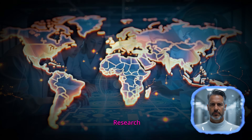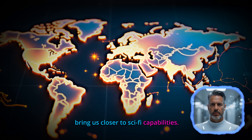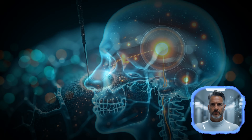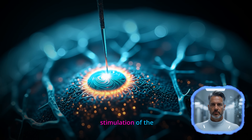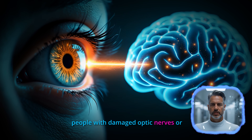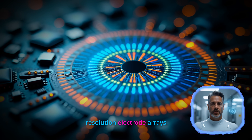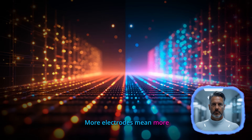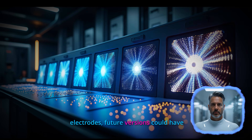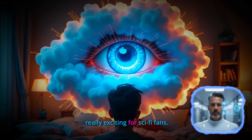But scientists aren't stopping there. Research teams worldwide are working on next-generation bionic eyes that could bring us closer to sci-fi capabilities. Some experimental devices are targeting different parts of the visual system — instead of just stimulating the retina, researchers are exploring direct stimulation of the visual cortex in the brain, potentially helping people with damaged optic nerves or severe retinal damage. The Australian Bionic Eye project has developed prototypes with higher-resolution electrode arrays. While current devices might have 60 electrodes, future versions could have thousands, dramatically improving image quality and detail recognition.